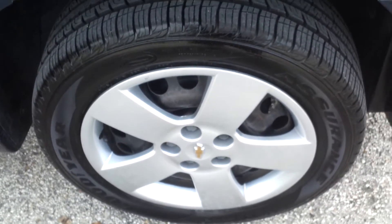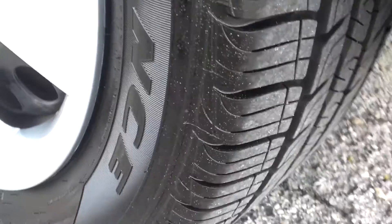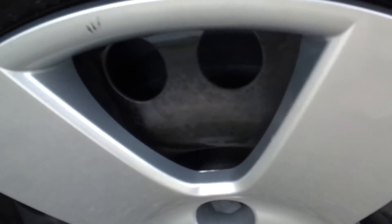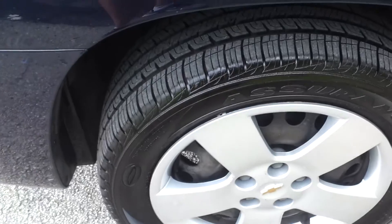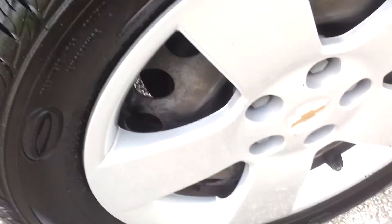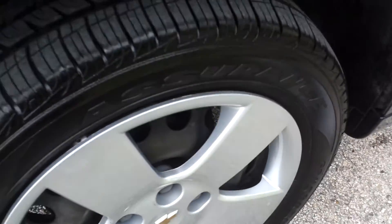Taking a look at the rear driver's side tire — tire's like brand new condition, look at that tread. Really nice. Hubcap's in great condition, has a small little mark, besides that in perfect condition. Taking a look at the rear passenger side tire — tire's in great condition, good amount of tread, looks brand new. Hubcap's in great shape, has a small little mark, besides that in perfect condition.